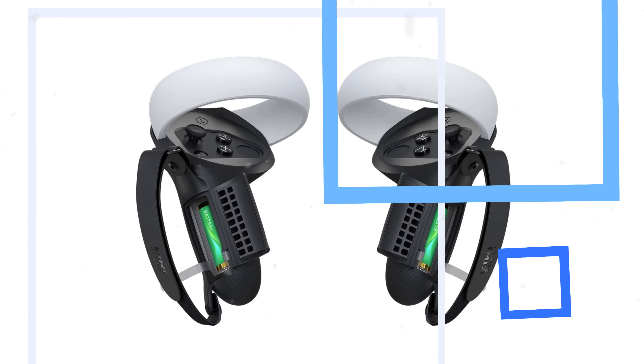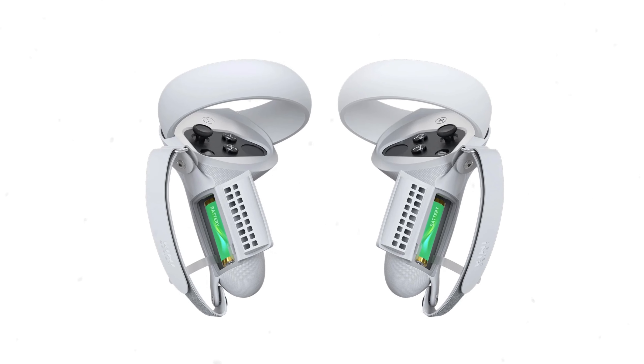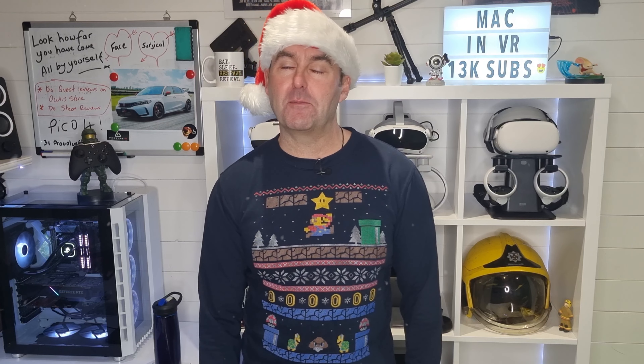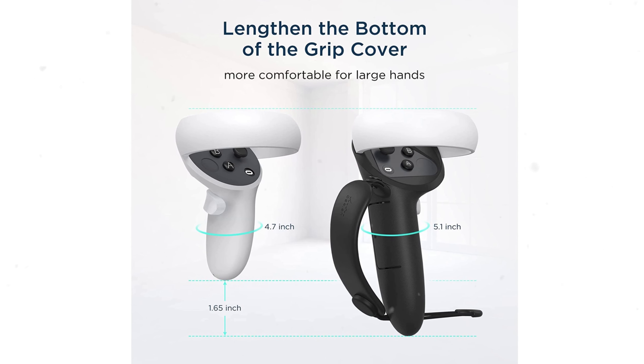Arguably the Valve Index has the best controllers for VR, but you can now turn your Meta Quest 2 controllers into knuckle-style with these handy grips from Kiwi Design. They are textured and very grippy for those sweaty Beat Saber or Les Mills Body Combat sessions. They have these really cool battery compartments which means you don't have to take the grips off to change the batteries, plus they come with silicone ring protectors — they help protect the tracking ring from being damaged if you accidentally punch a wall. They currently cost £20 in the UK and also come in an extended version, though slightly more expensive.